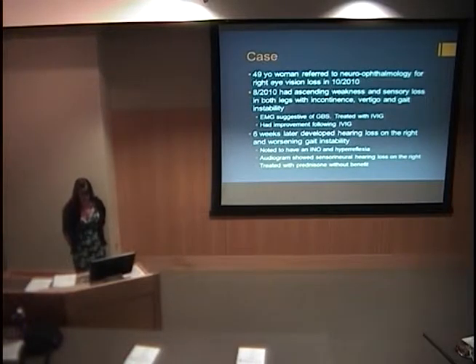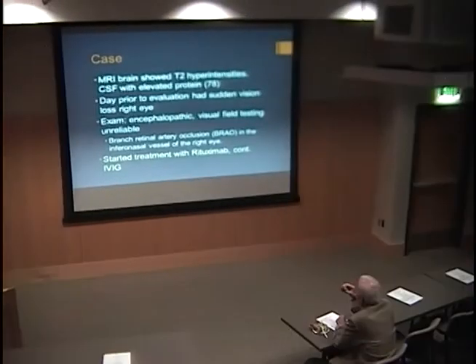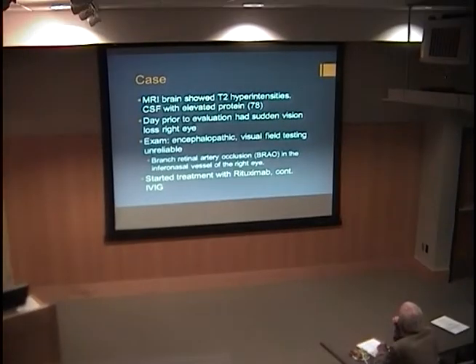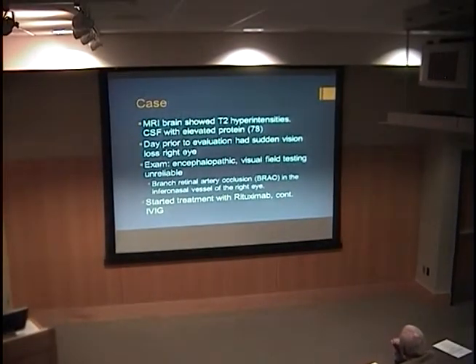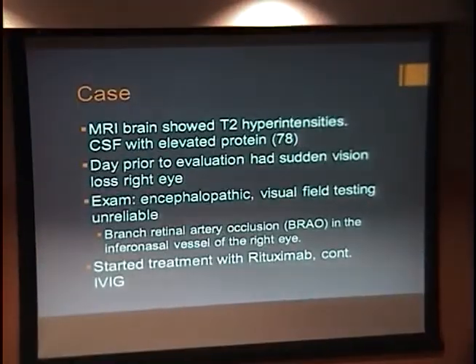Six weeks after this, she developed hearing loss on the right. She had worsening gait and was noted to have an INO and hyperreflexia. She had an audiogram that showed sensorineural hearing loss on the right and was treated with prednisone but did not have any benefit. When she came to the University of Utah, she had an MRI that showed T2 hyperintensities in deep and subcortical locations as well as in the cerebellum. She had a lumbar puncture done which was normal except for an elevated protein of 78, but oligoclonal bands and other studies were negative.